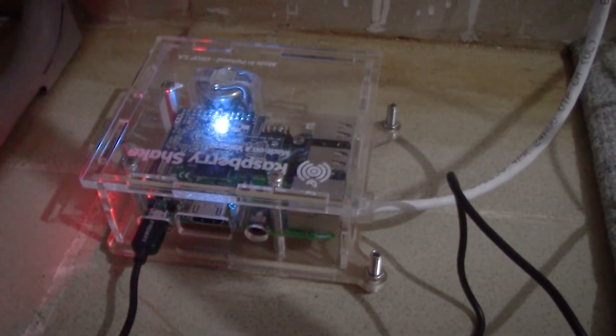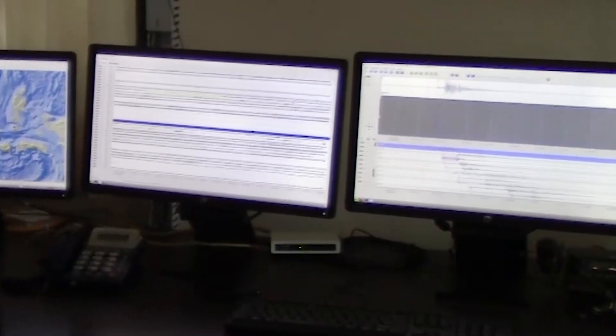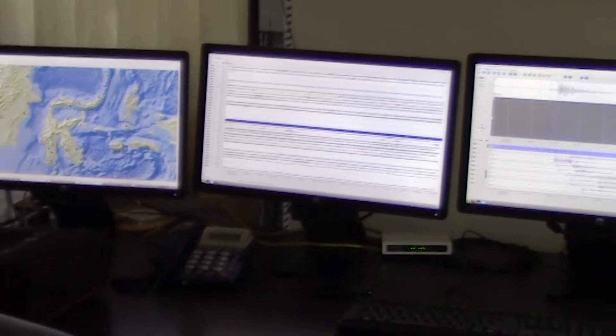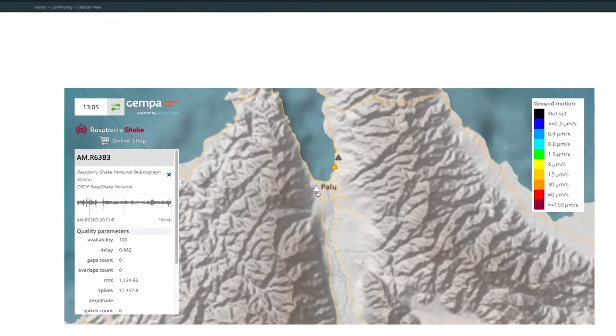The seismometer is installed at the school and it's actually linked into the internet as part of the Raspberry Shake global network, so you can actually go onto the internet and see the live trace from these seismometers at any time.